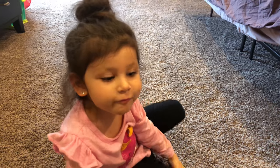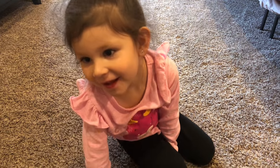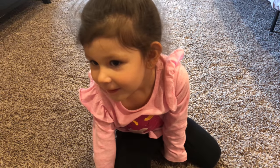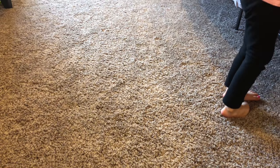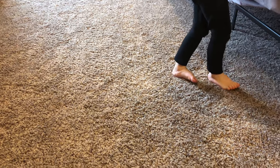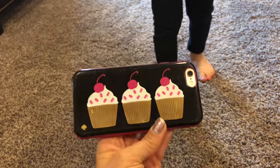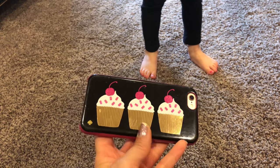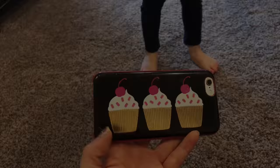Hey, do you like your Kate Spade cell phone case? What's on it? Cupcakes! So here's this cupcake phone case — a cute little cupcake design.